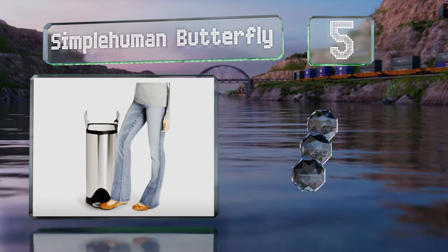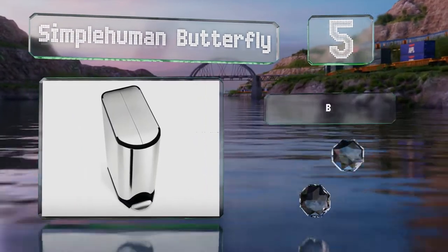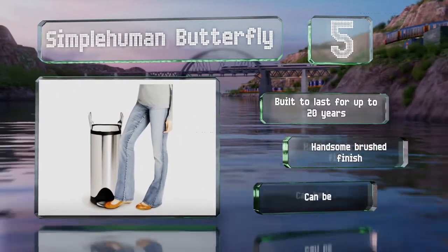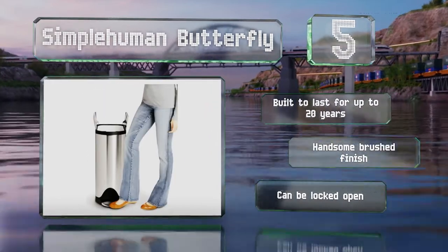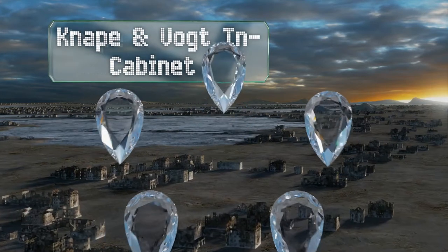Halfway up our list at number five, for those with low countertops, the Simple Human Butterfly is a good option. It opens from the center so it doesn't need as much clearance as traditional lids, and the narrow shape fits into small spaces as well. It shuts quietly too. It's built to last for up to 20 years, sports a handsome brushed finish, and can be locked open.